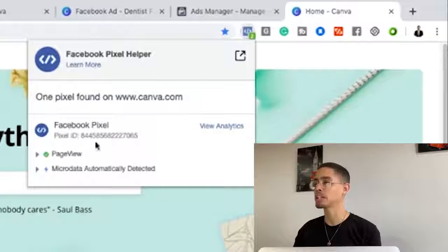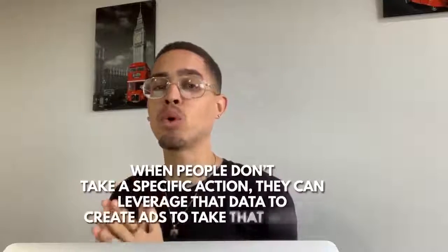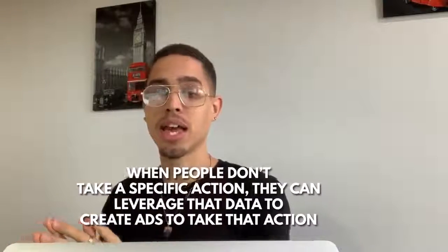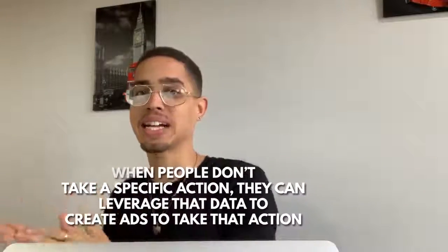This is a Facebook Pixel ID. To explain what this is: this is a code that these people install on their page so that they can see in the Facebook Ads Manager when people land on their page. The pixel that's firing is called the page view pixel. It's important for businesses to set up this pixel because when people don't take a specific action, they can then leverage that data to create specific ads on Facebook to get people to take that action.